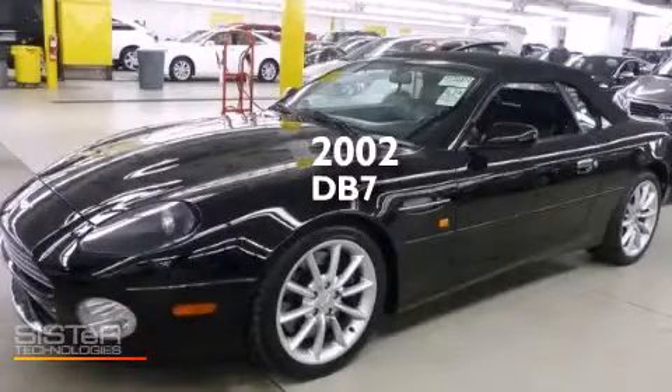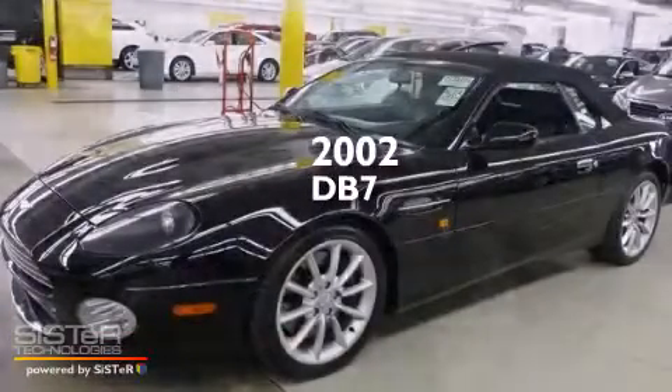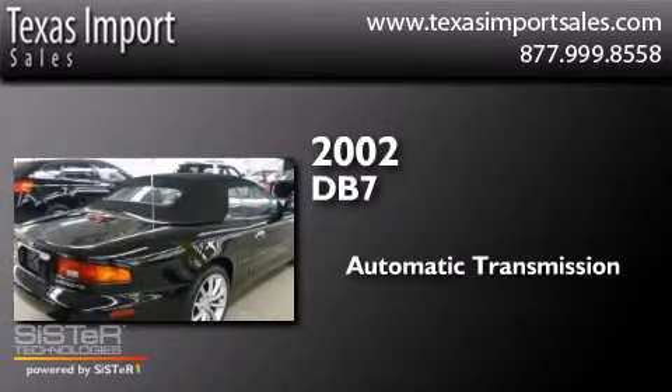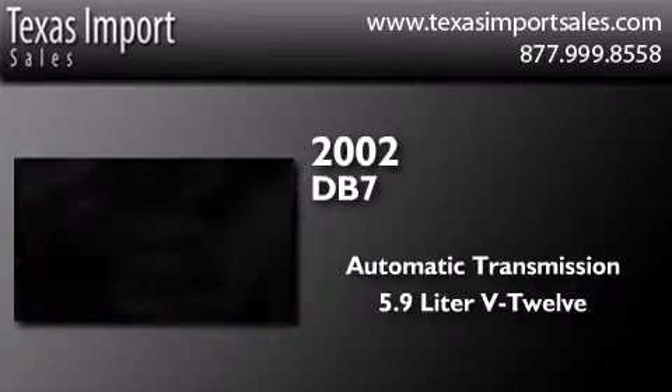This is a 2002 Aston Martin DB7. This car has an automatic transmission and a 5.9L V12.